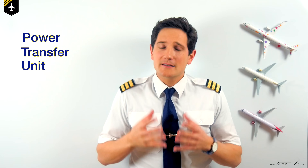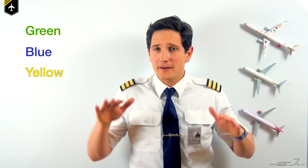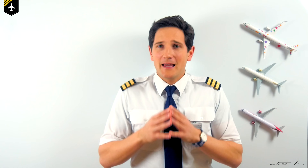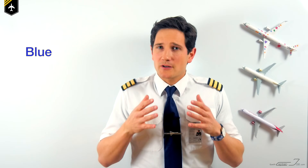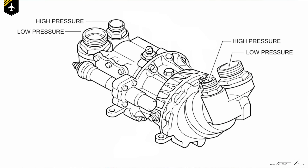The Airbus A320 hydraulics consist of three independent systems named by colors: green, blue, and yellow. One of their highest priorities is to pressurize the actuators to move the flight controls. The green system is powered by an engine-driven hydraulic pump on engine number one — the engine to your left in the flying direction. The yellow system is powered by engine number two on the right-hand side, but can also be powered by an electric backup pump. The blue system is powered by an electric pump only and isn't associated with the PTU at all. Think of the PTU as a reversible motor pump located between the green and yellow system.